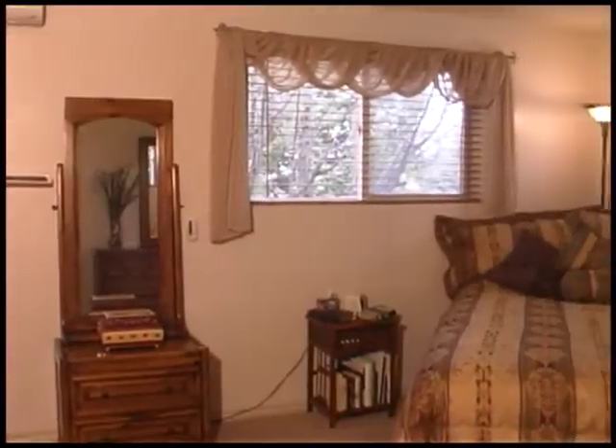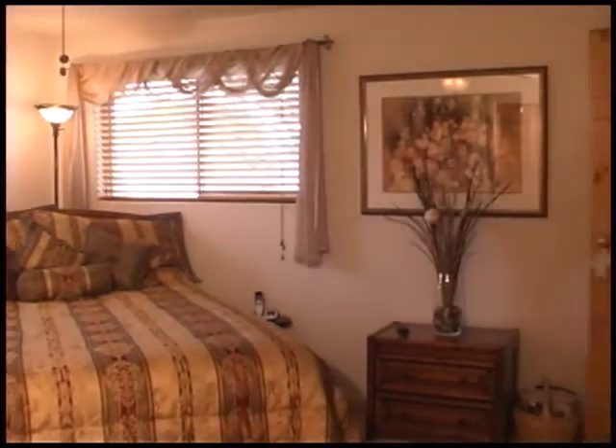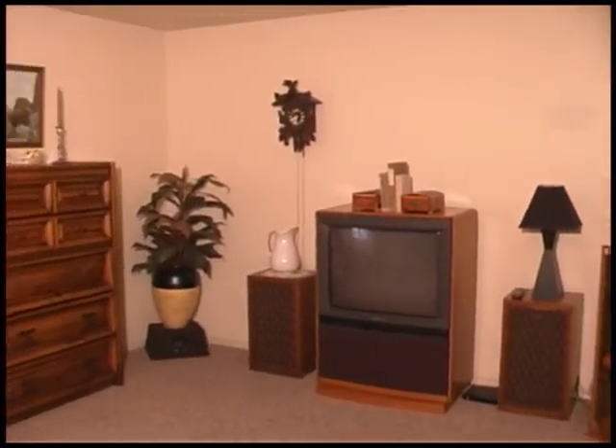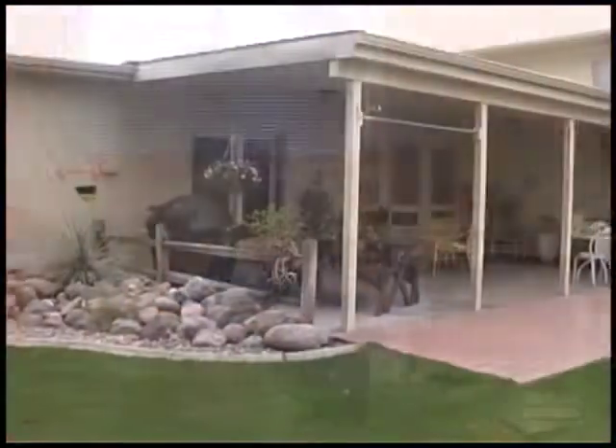Feel inspired for your day as you get ready in this bright bath with dual vanities and an incredible jetted tub. There are three bedrooms and three baths, with the third bedroom currently being used as an office. The home features central vac and ten solar skylights.